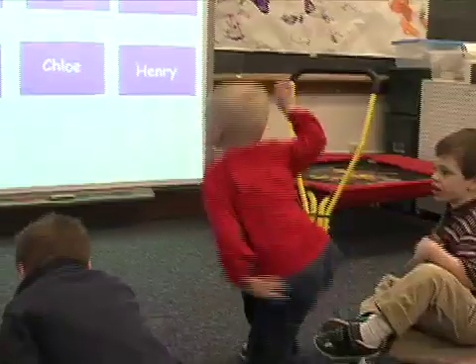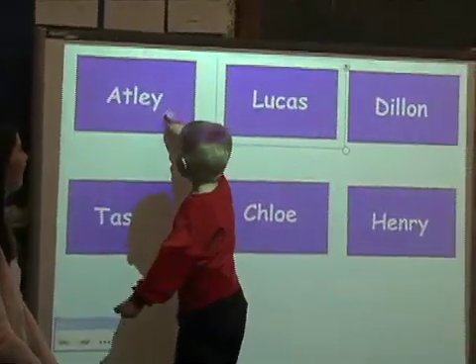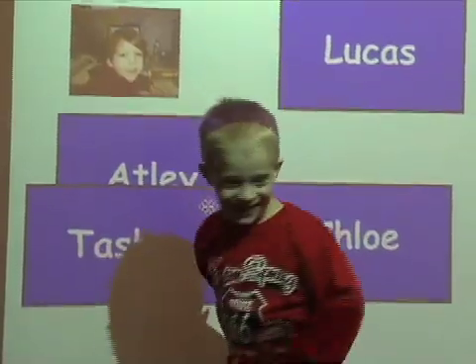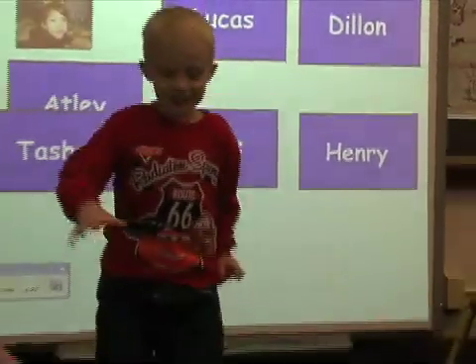Atlee, come find your name. Dylan! Dylan, go say hi. Hi, Dylan.